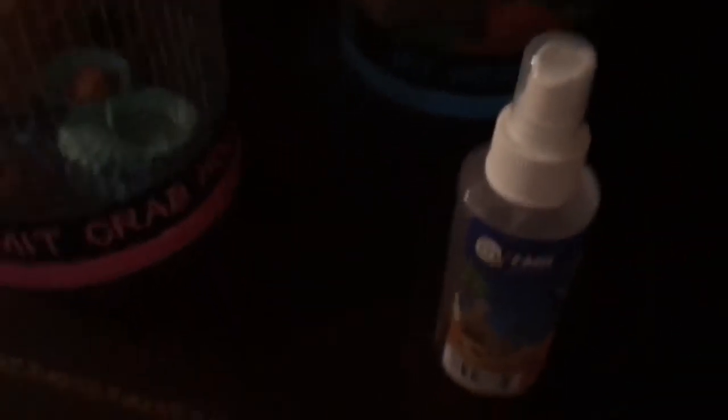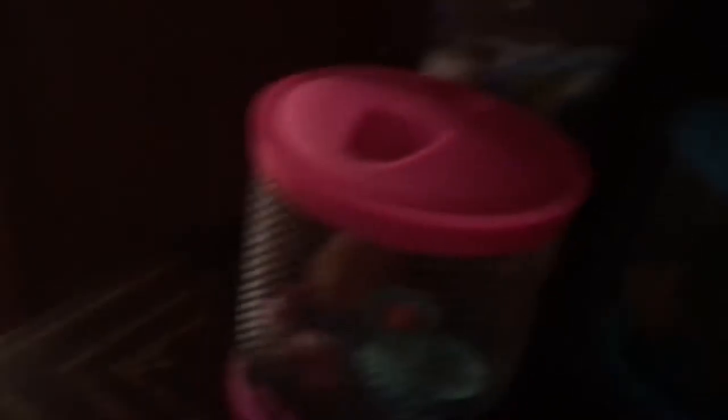They're very easy to take care of and they're lovable things. You should go get one. I got one in North Carolina for $3.99. But the whole kit and stuff like this was like $18 or $20.